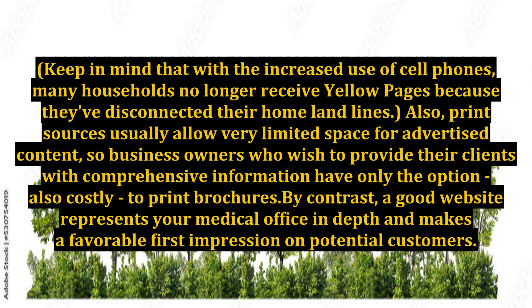Print sources usually allow very limited space for advertised content, so business owners who wish to provide their clients with comprehensive information have only the option — also costly — to print brochures. By contrast...